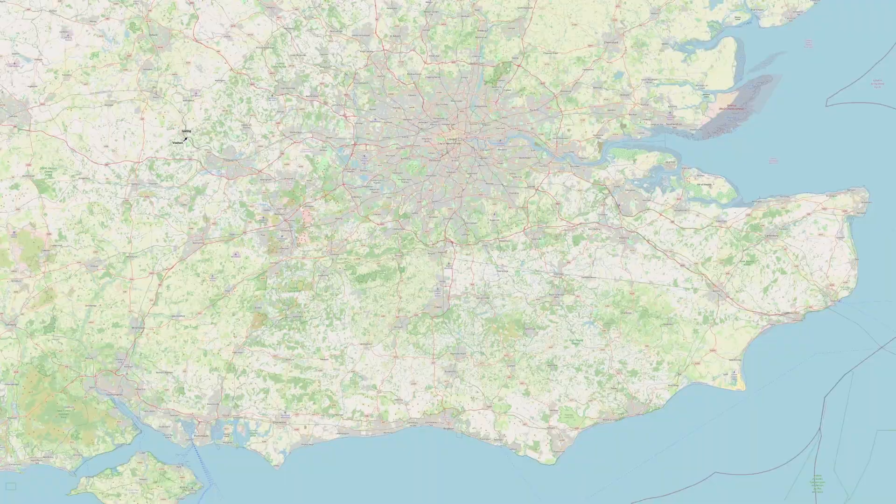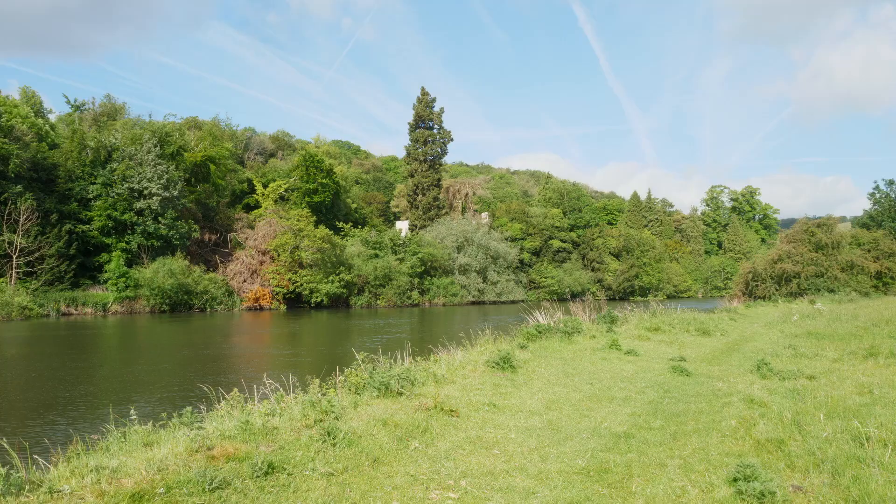Hello everyone, welcome to Goring on the River Thames in Oxfordshire. This is the site that is best known probably for the club-tailed dragonflies, which is what I'm here for. I'm just walking along the bank here, looking for emerging club-tailed dragonflies.